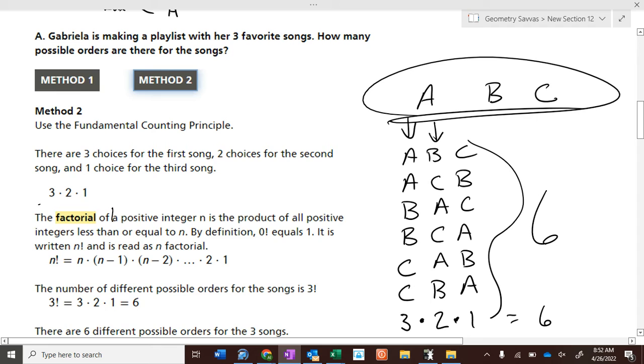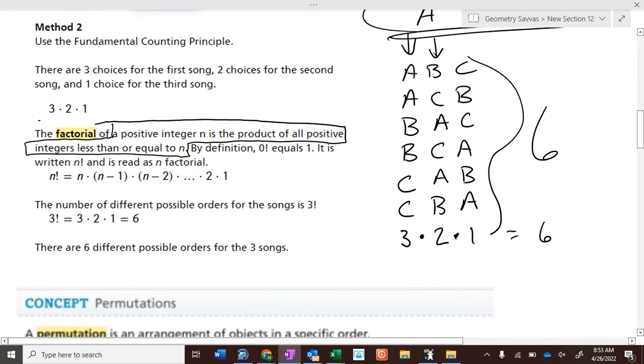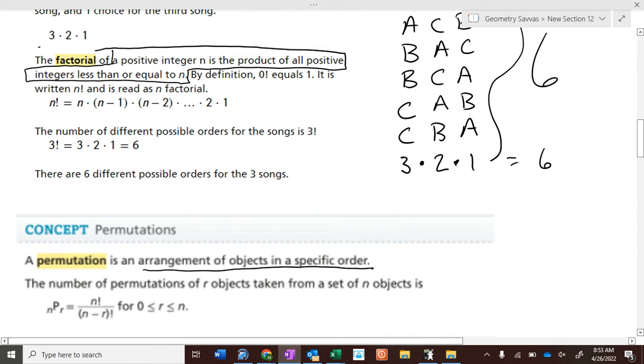A factorial is a positive integer n which is the product of all positive integers less than or equal to n. So we're basically multiplying them together. Write on your vocab sheets: factorial — a positive integer n is the product of all positive integers less than or equal to n. We use factorials when we do permutations and combinations. A permutation is an arrangement of objects in a specific order.